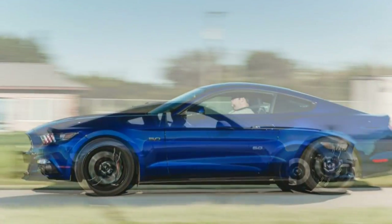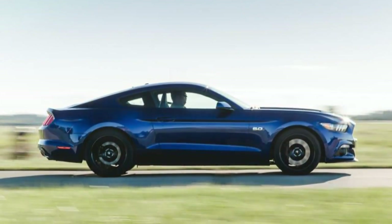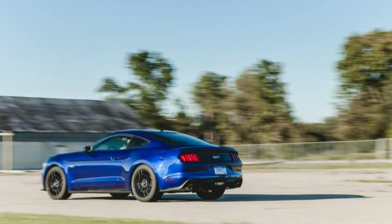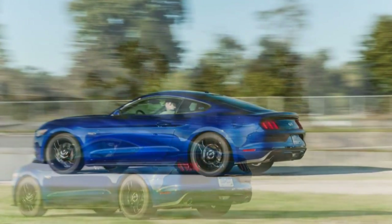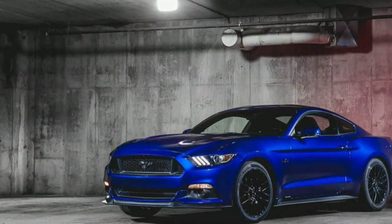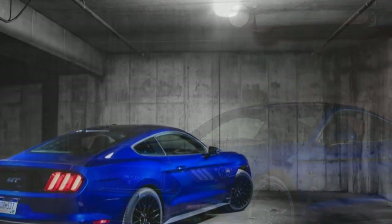Sliding behind the wheel, we begin to experience some nervousness on behalf of the car. This isn't the 4-cylinder turbocharged EcoBoost model, or even the rental counter base V6. What we have here is what some might refer to as the real Mustang — the V8 GT. More than any other 2015 Mustang, it carries the weight of expectations. Heavy expectations.